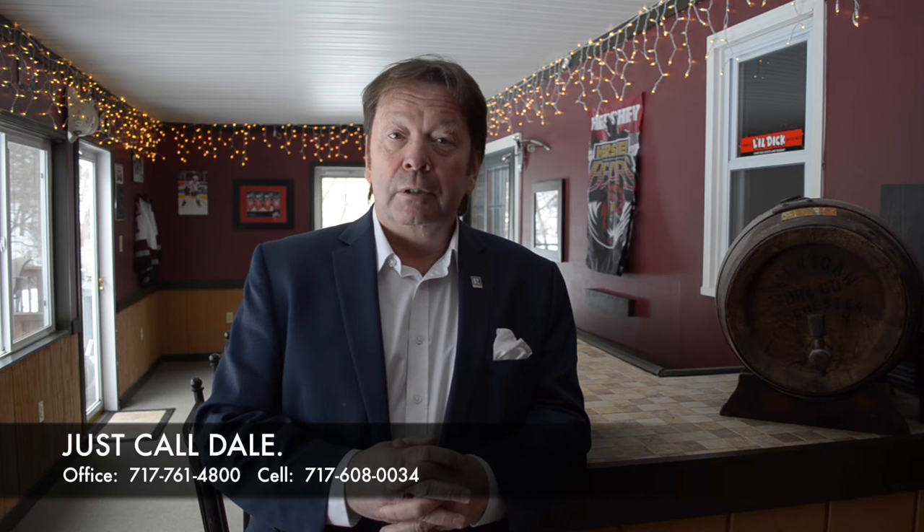Do you like this home? Would you like to know more about it? Would you like to see it? I'd love to help you. Please call Dale at the Stipe Realty Team, Coldwell Banker Residential Brokerage. Call 717-761-4800, or call me anytime on my mobile phone at 717-608-0034.